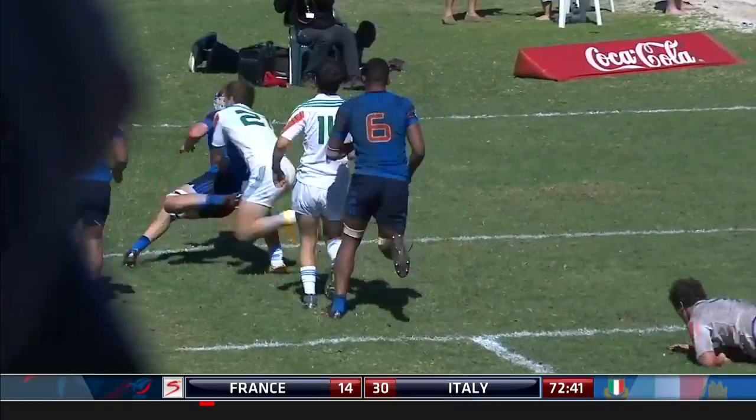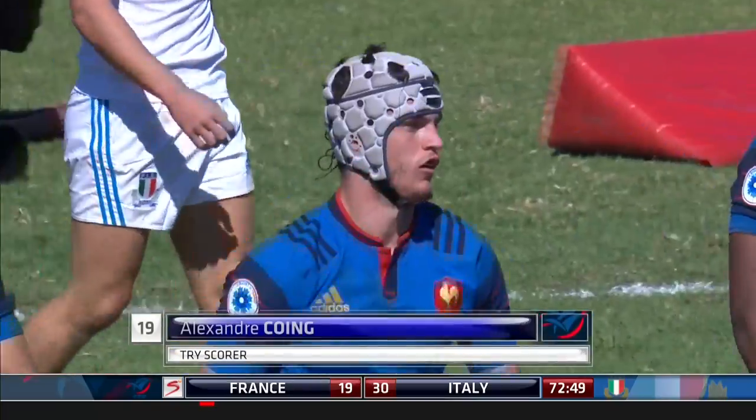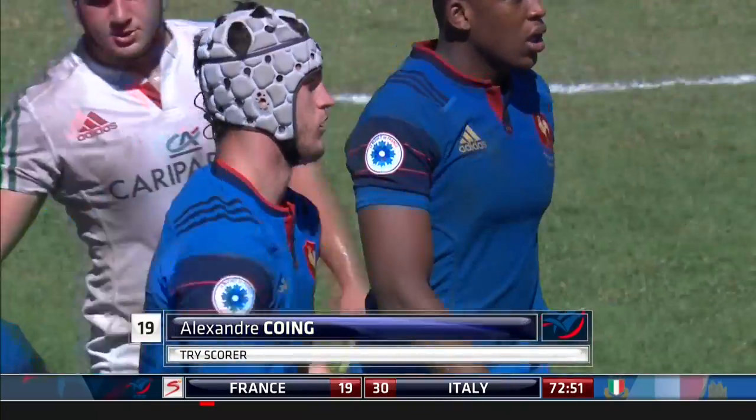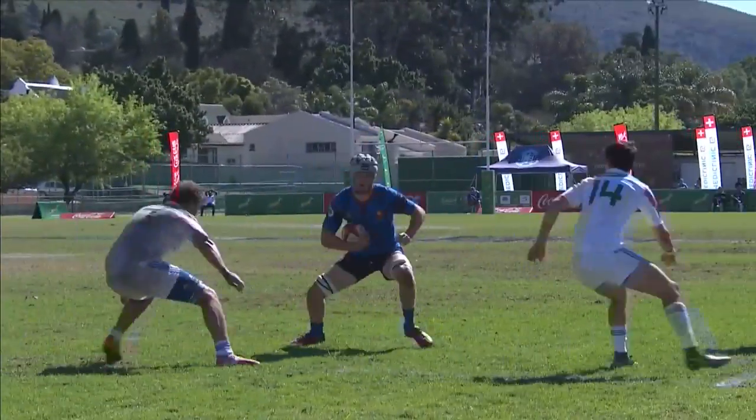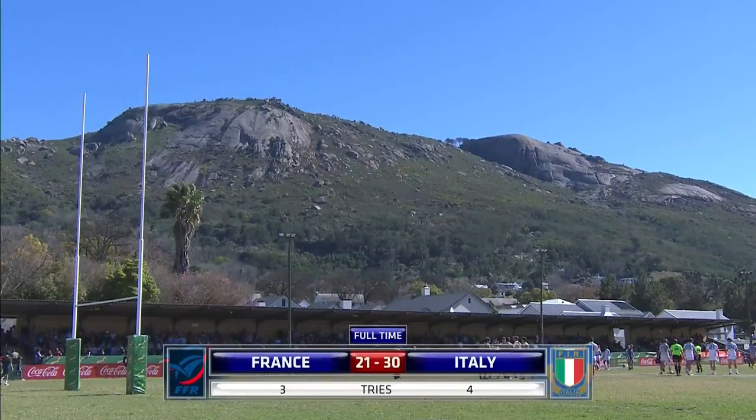Oh, lovely play. That was Alexandre Coing who hasn't been on very long and he scored a cracker. Wonderful step by Coing. France 21, Italy 30.